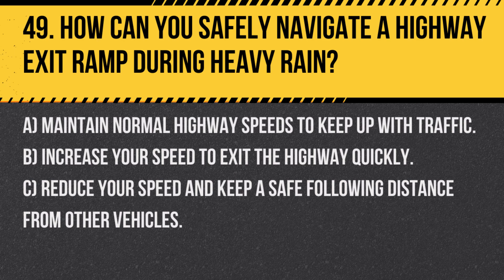Question 49. How can you safely navigate a highway exit ramp during heavy rain? A. Maintain normal highway speeds to keep up with traffic. B. Increase your speed to exit the highway quickly. C. Reduce your speed and keep a safe following distance from other vehicles.